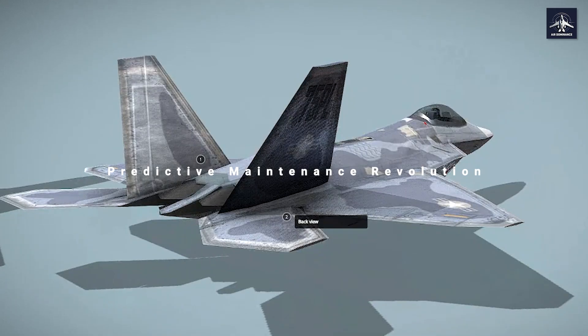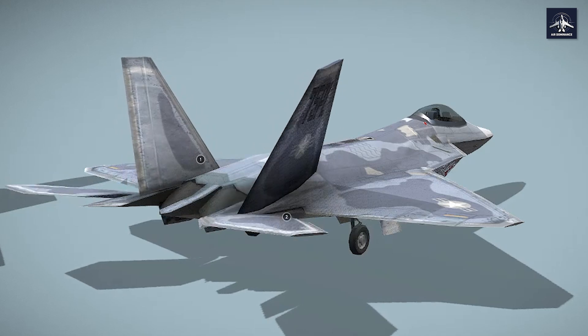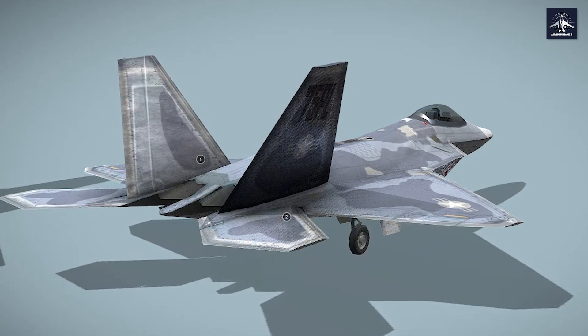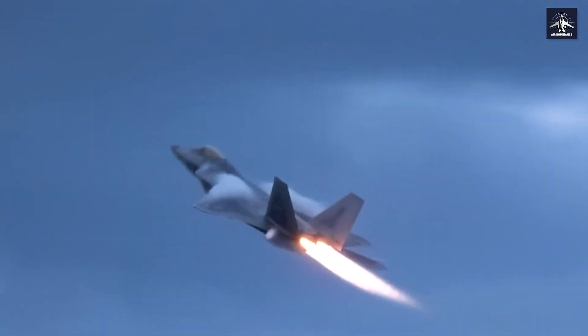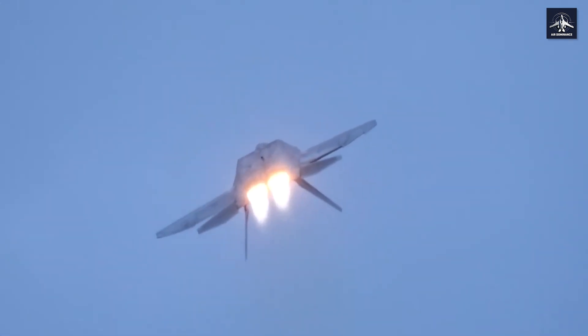The F-22 uses its own proprietary intra-flight data link for secure communications between Raptors, but it couldn't talk to other aircraft types. The solution was Project Hydra, which used a U-2 Dragon Lady as a flying translator, enabling F-22s and F-35s to share data for the first time — reducing the data-to-decision timeline from minutes to seconds.